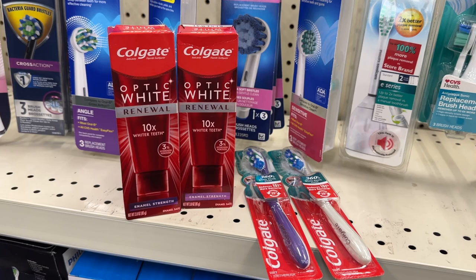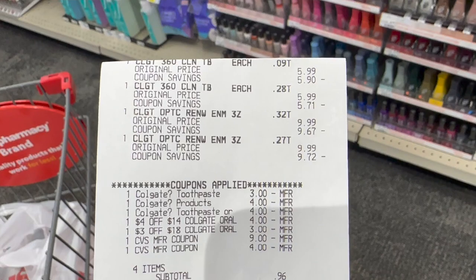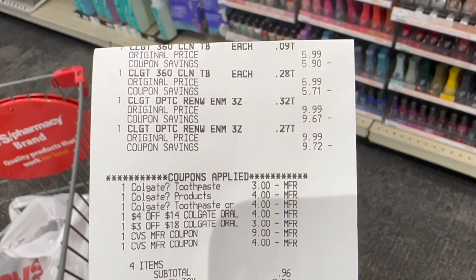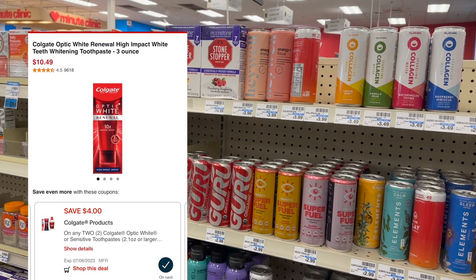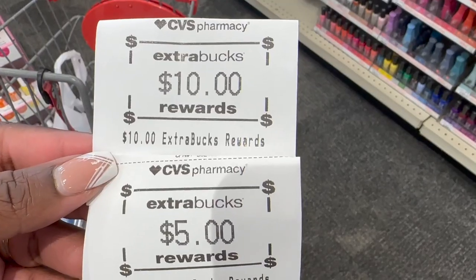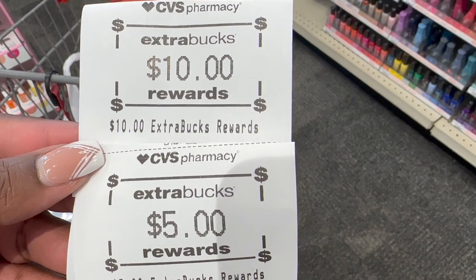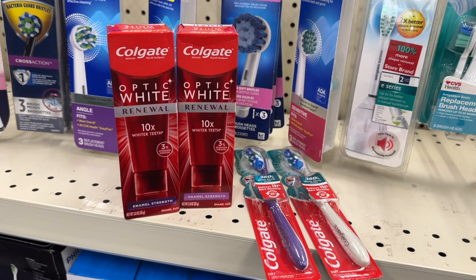The Colgate deal worked out beautifully, all digital. I scanned all four items and rolled in $13 in extra bucks, ending up paying out $13.96. I had a $3 and a $4 dollar digital coupon that applied along with the $4 off of two for the toothbrushes. That left me paying $13.96 but getting back $15. I made all four items completely free plus a $1 moneymaker.